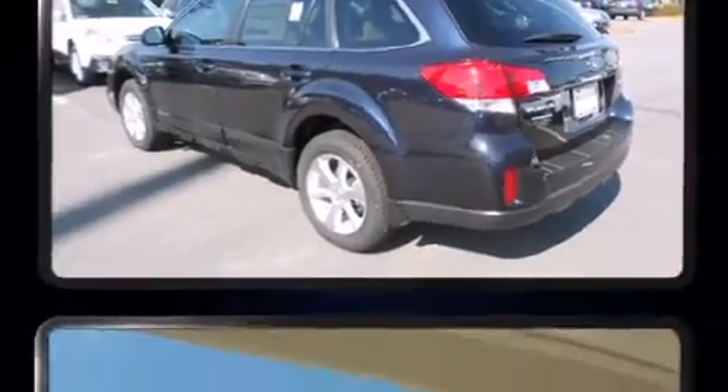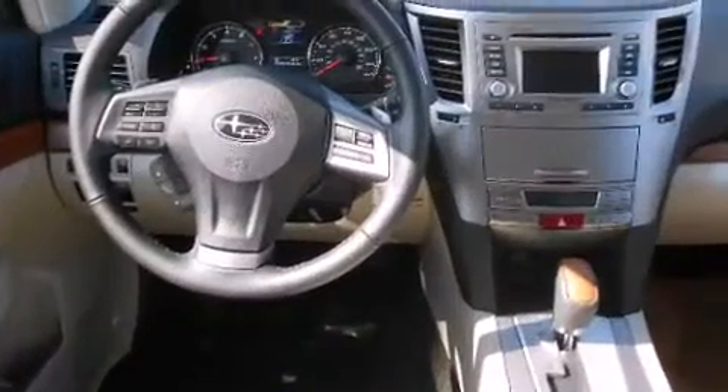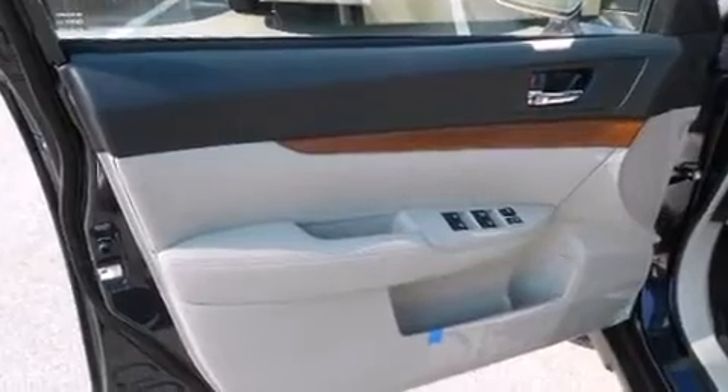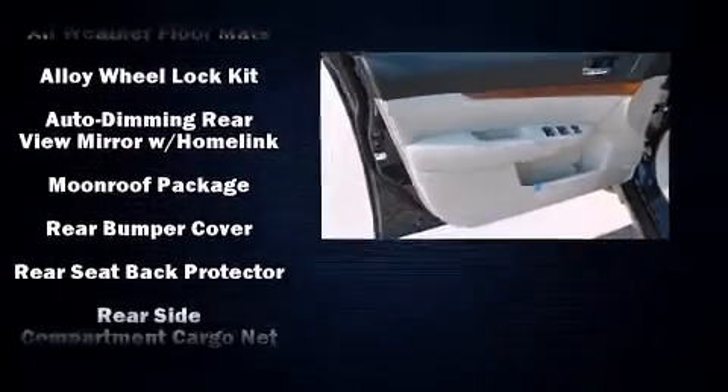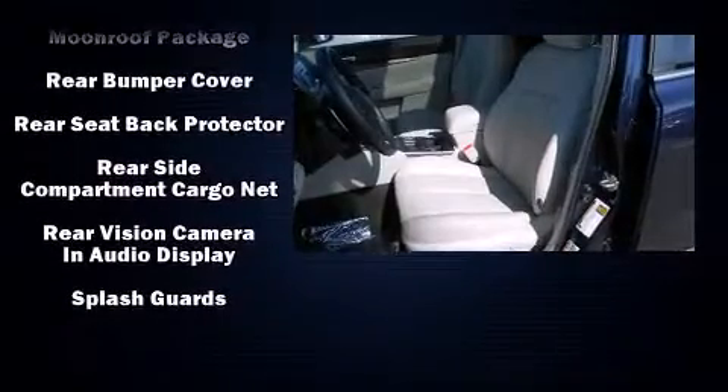With MP3 capability and nine speakers providing excellent sound throughout the cabin, Subaru also prioritized safety and security with features such as anti-whiplash front head restraints, a security system, and four-wheel disc brakes with ABS.